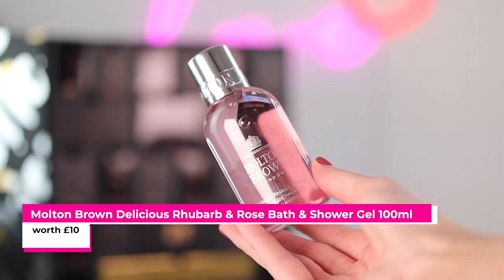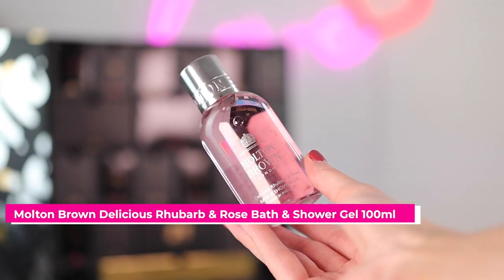Number three is in the corner — I like it when they're wrapped up. This is a Molten Brown Delicious Rhubarb and Rose Bath and Shower Gel. I think I do like this one. It's really nice. It's 100 milliliters, which is a really good size to try it. I love Molten Brown products — I had their calendar one year and it was so nice. So that's great. I love getting Molten Brown.